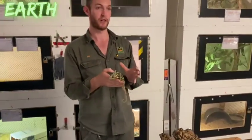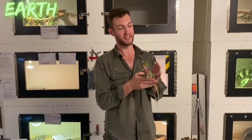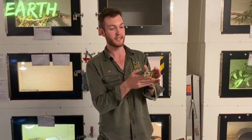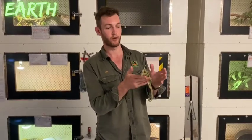Madagascar actually has about two-thirds of the world's chameleons. The species we have here is not from Madagascar. This is the veiled chameleon, or Yemen chameleon, and they are found in Yemen and parts of Saudi Arabia as well.